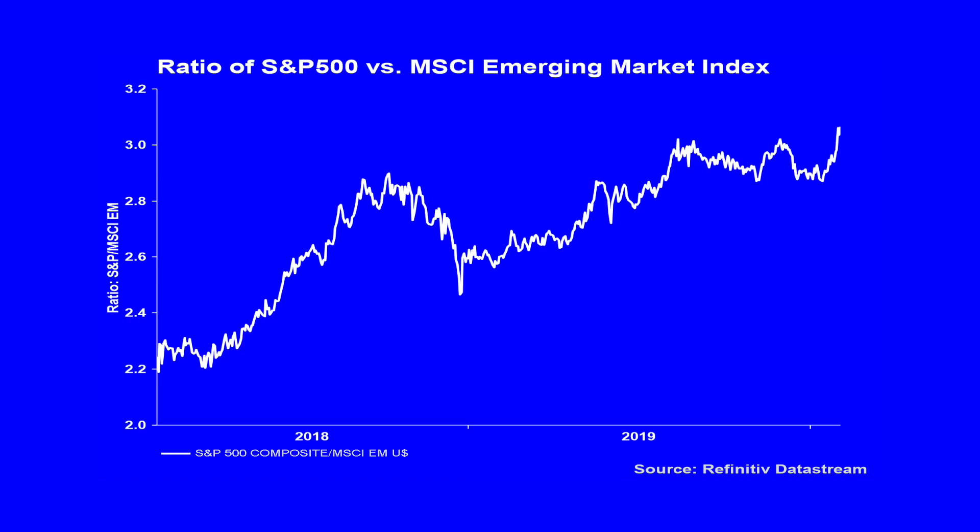Given the uncertainty, a relative trade may be preferable. With the move we have seen in emerging market currencies, emerging market equities should be coming under pressure — especially the MSCI Emerging Market Index, which is priced in US dollars. And this has indeed been the case. The ratio of the S&P 500 versus the MSCI Emerging Market Index has had a significant move over the last three weeks.